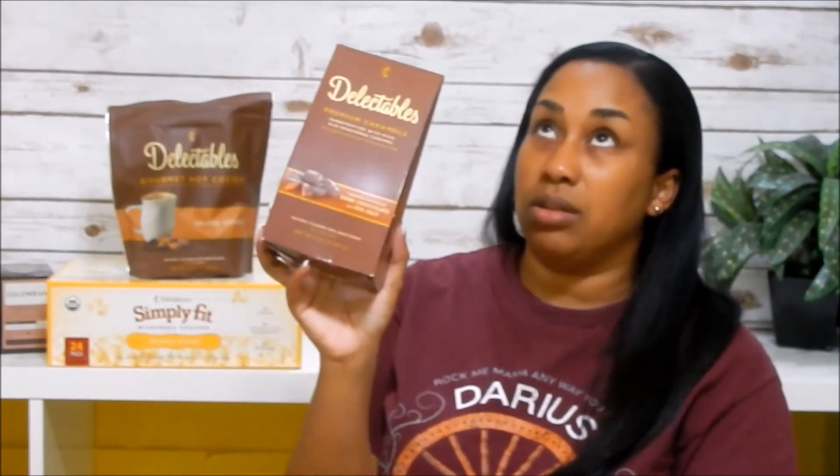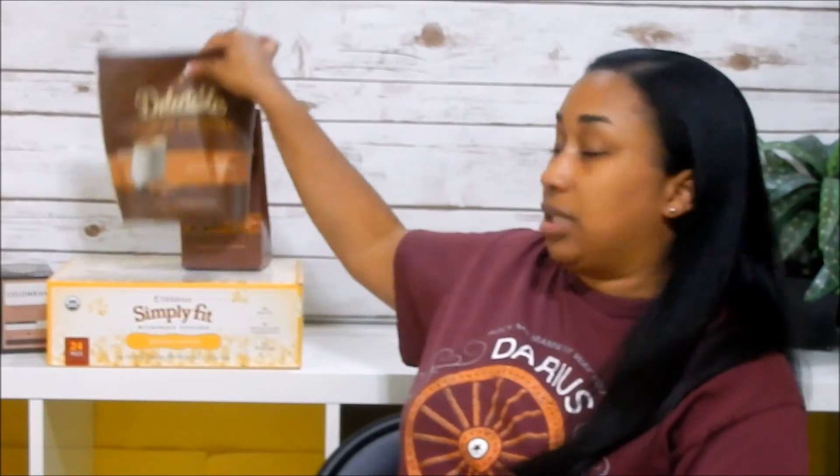Then I got the Delectable Gourmet Hot Cocoa Salted Caramel, which is going into a little gift basket as a hostess gift — we're going to my uncle's for Thanksgiving. The candy that came free with the purchase, I'm keeping for myself. These are Premier Caramels — handcrafted, rich old-fashioned caramel with dark chocolate and sea salt. They are so freaking delicious! This and a few other goodies will go in the hostess gift basket.